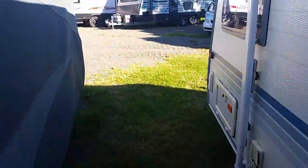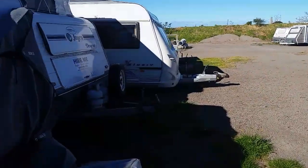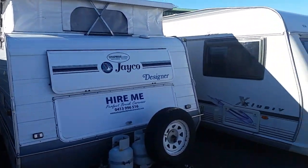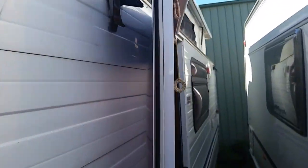I'll walk over to my other caravans. This one is the Jayco Designer, next to my Geist Exclusive, which has got the top up to show you how much more space you get with the pop top raised.